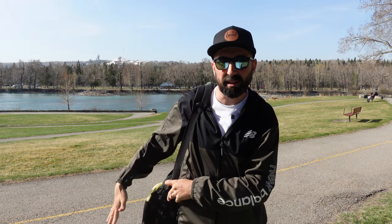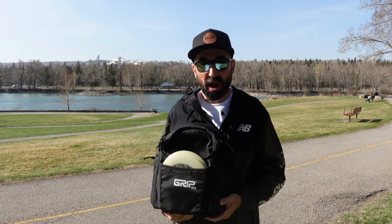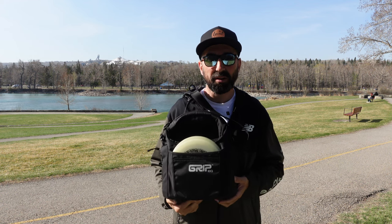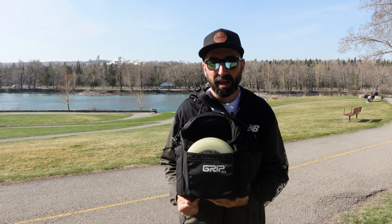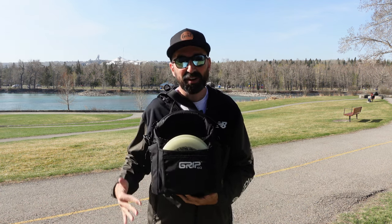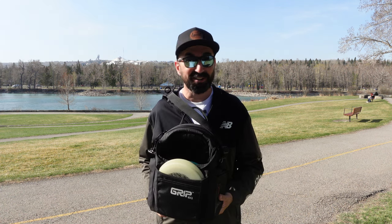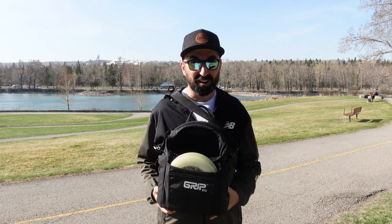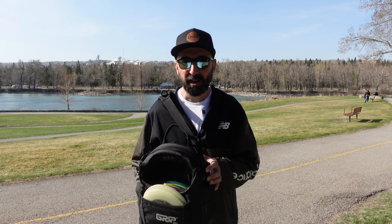As a travel bag it's kind of perfect — I'm not going to have two 32-ounce water bottles with a small bag like this. This is a great bag for a glow round or for travel. Yes, there will be trips where I want my full pound bag or a larger Grip bag, but if I'm going on a family trip and there are a couple of courses not too far from where we'll be and I might get out for a round, this is kind of a perfect bag for that.